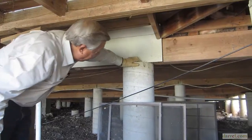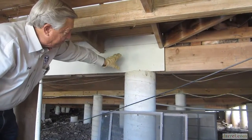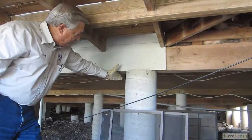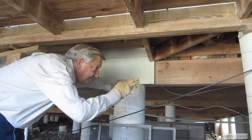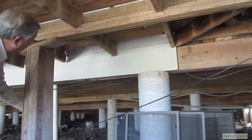They set the beam right on top of the pier. If we have any movement, all we have to do is adjust it by lifting up and shimming under there. But you can tell by looking at these that there's almost no movement at all.